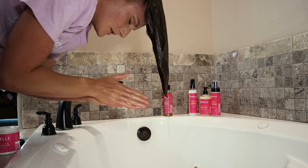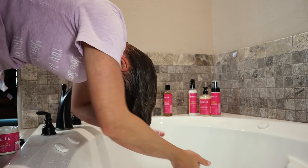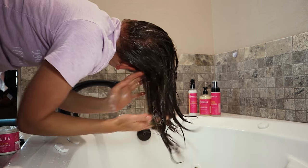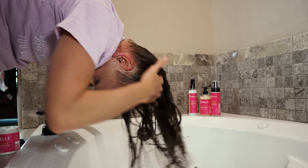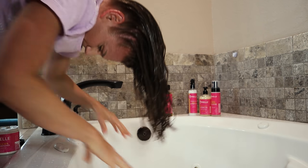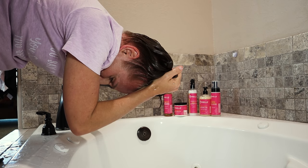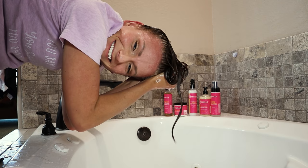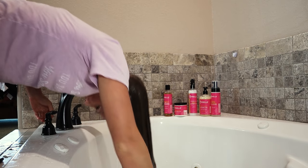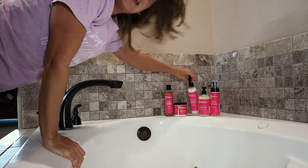The shampoo contains sodium C14-C16 olefin sulfonate, which is very good for removing product buildup. Then I'll be going in with the Babassu and Mint Deep Conditioning Treatment. I actually find that this works beautifully as a rinse-out conditioner — I grab a slightly smaller amount, work it through my hair, do a good squish to condition, leave it on for a little bit, and then rinse it out. It also works great as a true deep conditioner with more product, longer time, and heat.